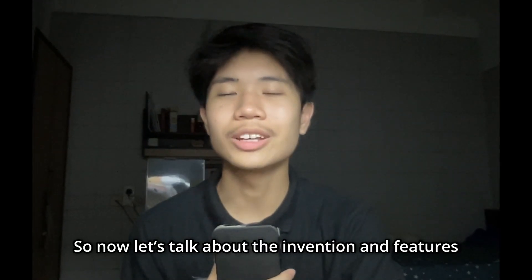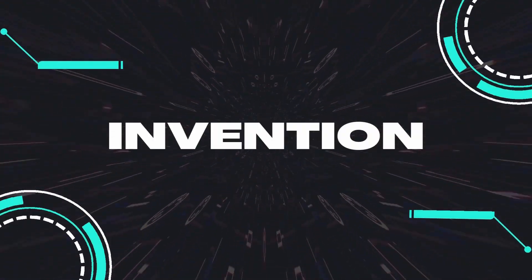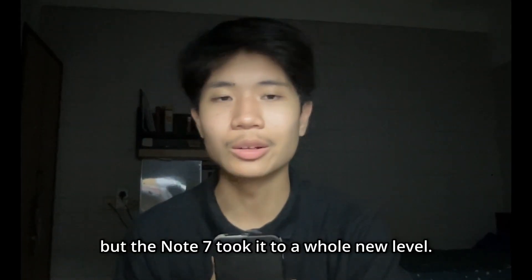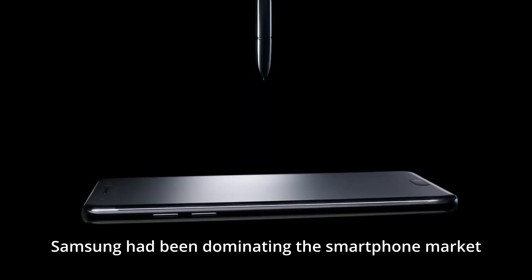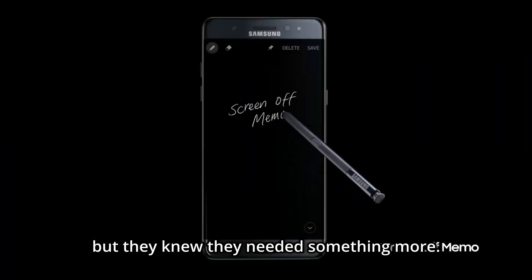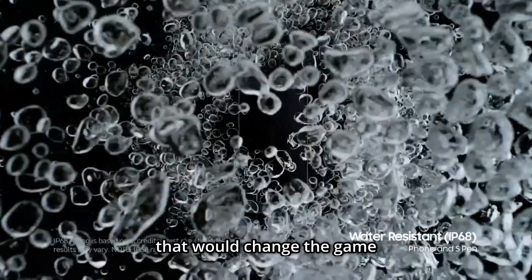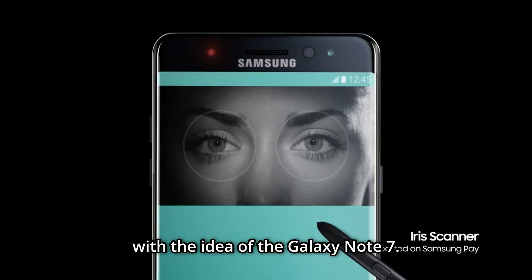Let's talk about the invention and features of the Samsung Galaxy Note 7. The Note series had always been known for its productivity features, but the Note 7 took it to a whole new level. Samsung had been dominating the smartphone market for years but knew they needed something more — a device that would change the game and set a new standard for the industry. That's when they came up with the idea of the Galaxy Note 7.